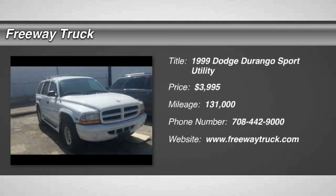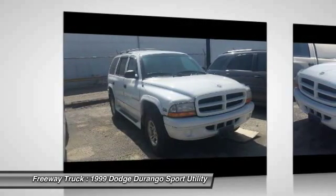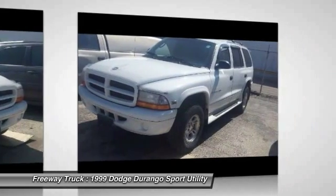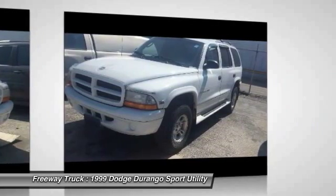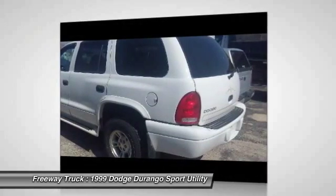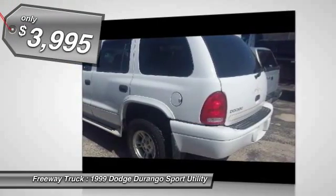The 1999 Dodge Durango allows you and your family to travel in style and comfort while towing your camper or boat. It offers more interior room and towing capability than most mid-size SUVs and has an available third row of seating. Underneath are sturdy body-on-frame mechanicals and the option for a powerful V8 engine, and is priced below $5,000.